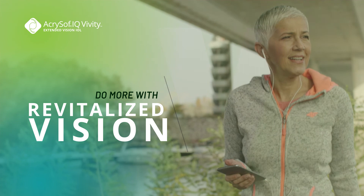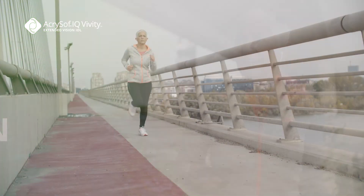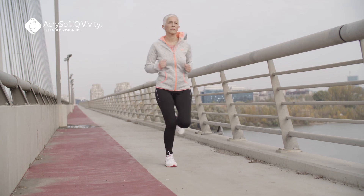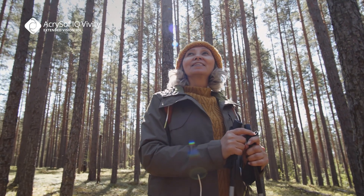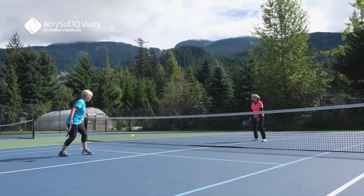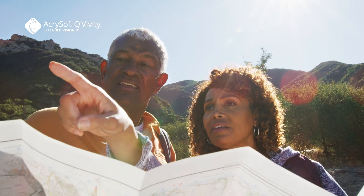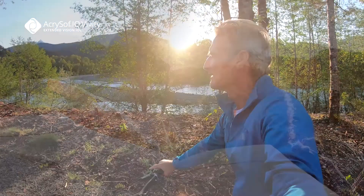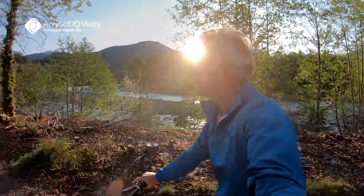The way you use your vision shapes how you live your life. That's why cataract surgery is more than just a common simple procedure — it's a chance to rediscover what makes your life remarkable. The Akrasoft IQ Vividi lens helps you see clearly at crucial far and intermediate distances while still providing functional near vision. It is a cataract replacement lens that gives you the focus you need where you need it most.